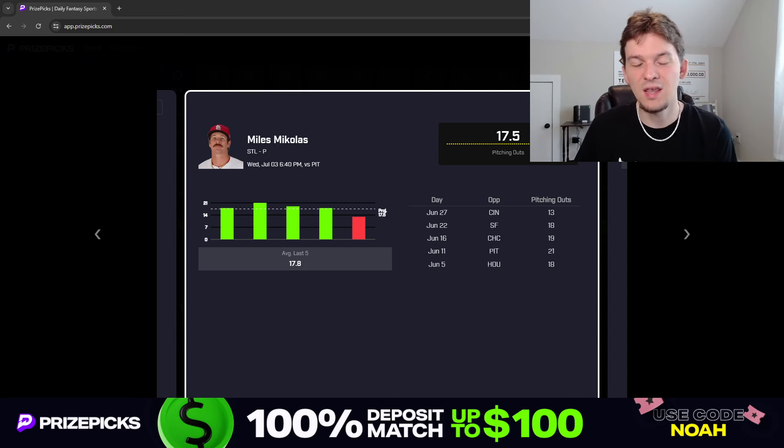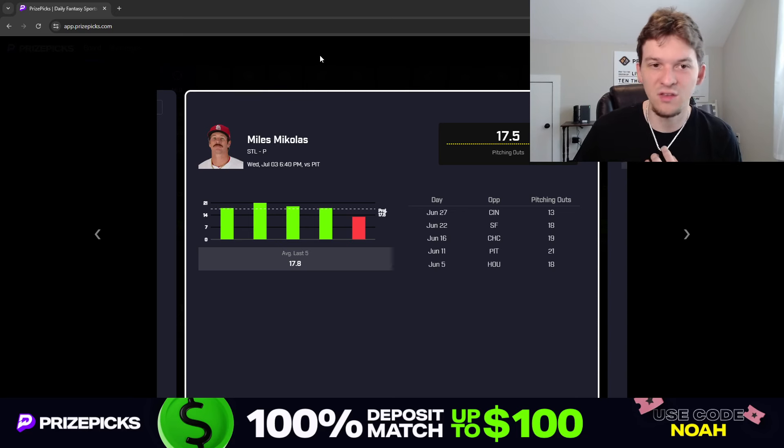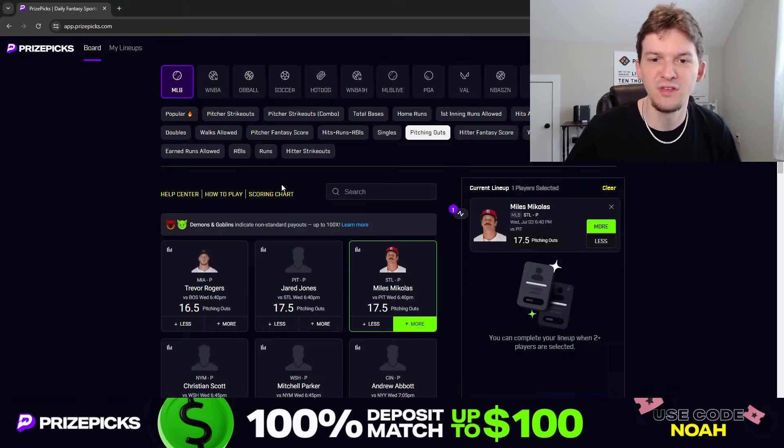Even though Michaelis doesn't get a lot of strikeouts and isn't going to blow you away with his stuff, he's able to command the zone, get ground balls, and get weak contact. When we're betting a pitcher's over on pitching outs, we don't care if he gets a strikeout, a ground ball, or a fly out — it all counts as one out. What we want is quick outs, and Michaelis is a pitcher that can get quick outs because of his ability to command the zone and throw a lot of strikes. That's our first prop: Miles Michaelis more than 17.5 pitching outs.